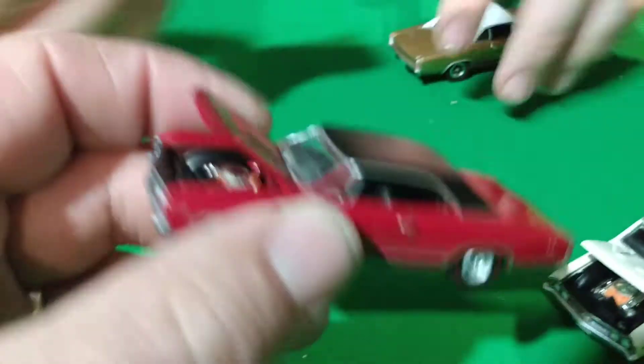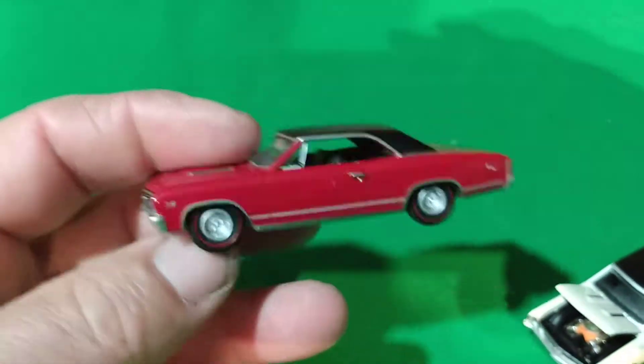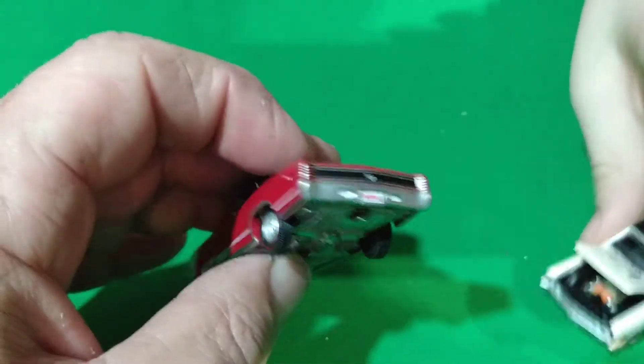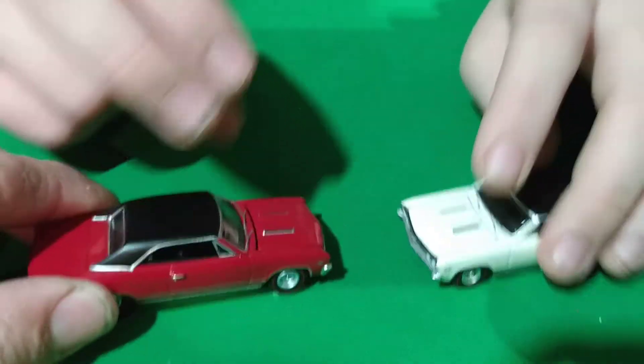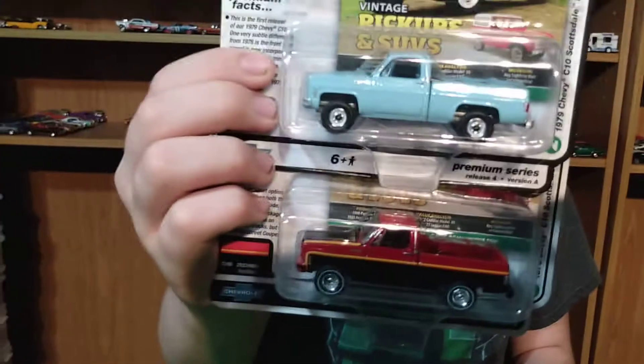There's the Johnny Lightning one and the Auto World one side by side — they look very close! Maybe Auto World makes a '66 Chevelle, not a '67. I'm not sure — it might just be a different year. And the Silverado pickups are the next ones in the series.